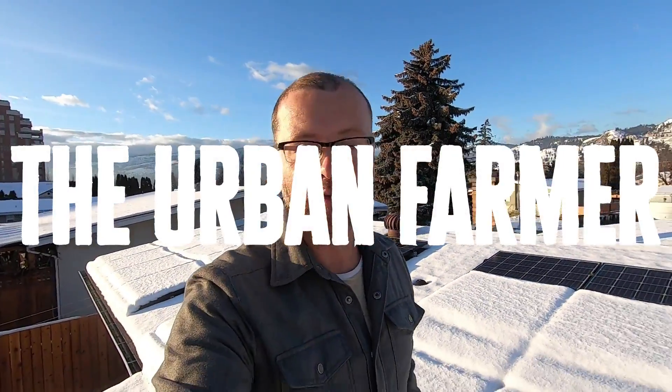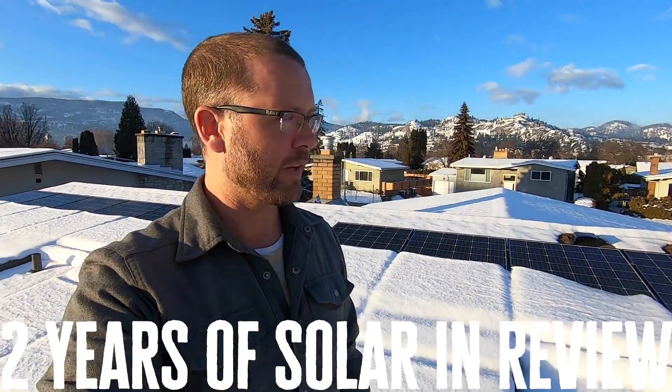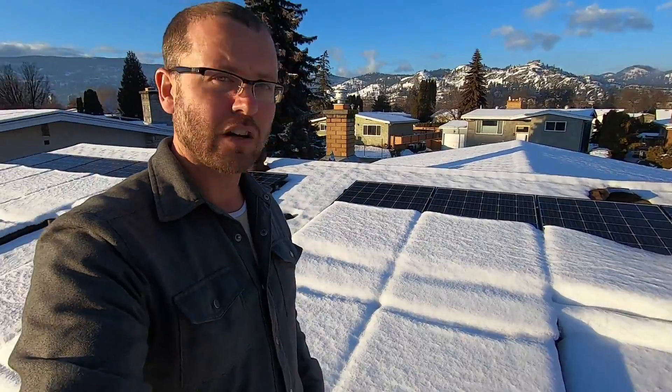Hey guys, I'm up here on my roof and we had our first official dump of snow today. It's been a very warm winter but we got a really good, heavy snowfall. You can see that my solar panels are all covered in snow, so they're not really generating much power. I want to make a video talking about my solar system — I've had it for just about two years, exactly 22 months.